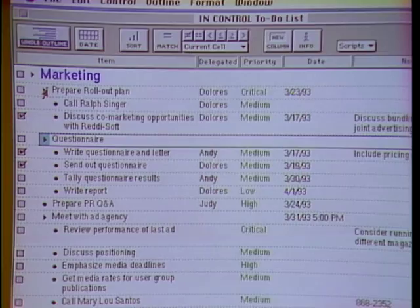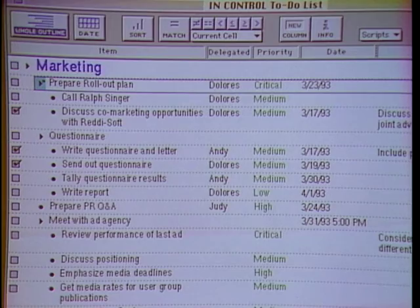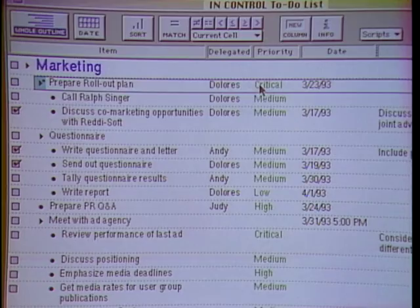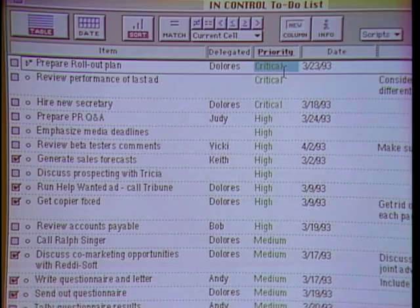What's unique about InControl is not just the outline, but these additional columns. The user creates the columns to hold whatever information is appropriate, whether it's clients, phone numbers, priorities, dates, and so forth — it's sort of a spreadsheet, database-like metaphor with a little outlining thrown in. Here we have a task delegated to Dolores at critical priority. If I click on the priority column and then sort, you'll see the whole file has been reorganized with all the critical ones first — high, medium, low, and so forth.